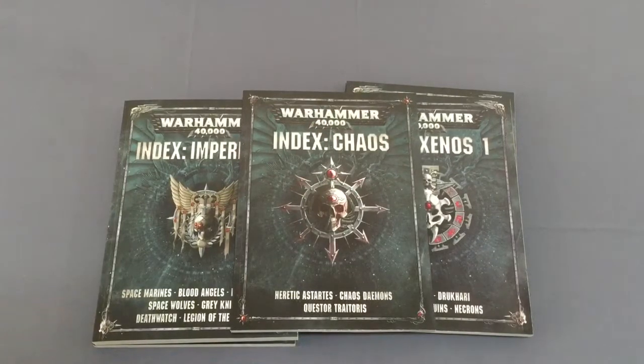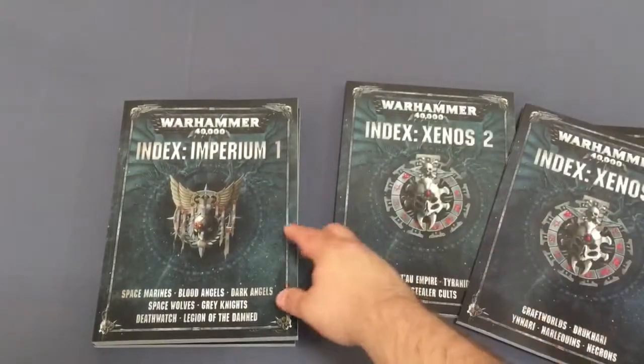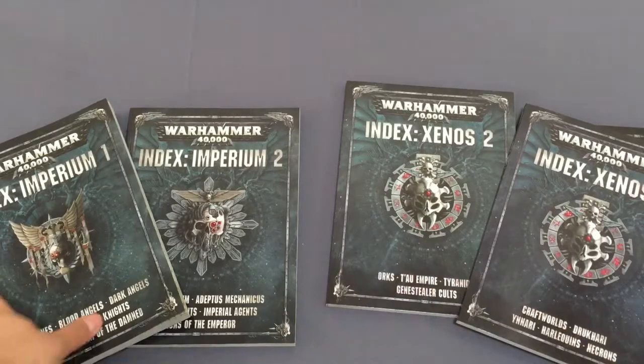Hi everyone, welcome to Barclay Wargaming. We have something stupendously exciting today — we're filming this and it will be up at one minute past midnight by the time you're watching it. Congratulations if anyone stayed up this late. We have Index Chaos, Index Xenos 1, Index Xenos 2, Index Imperium 1, and Index Imperium 2 — all of the new books for 8th edition Warhammer 40K.